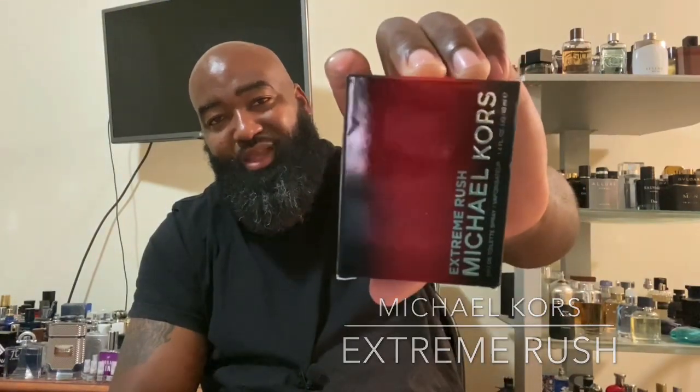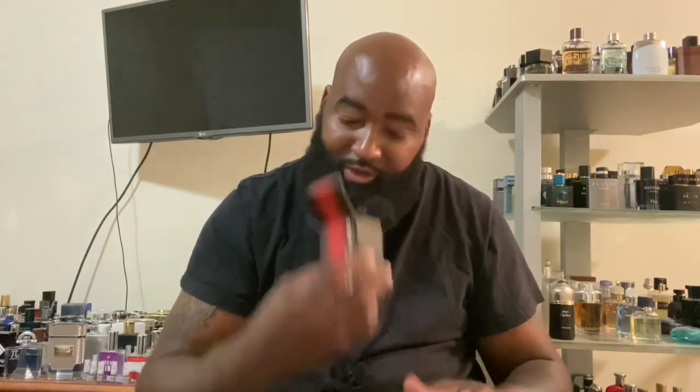My first stop in Atlanta, Georgia was a Burlington Coat Factory and a TJ Maxx. I went to TJ Maxx first, and the only thing I found there was Michael Kors Extreme Rush. I'm not a huge Michael Kors fan in any way, shape, or form, although I do own a few. This one was $14.99 — it's a 40ml bottle, and I already sprayed it on the box.